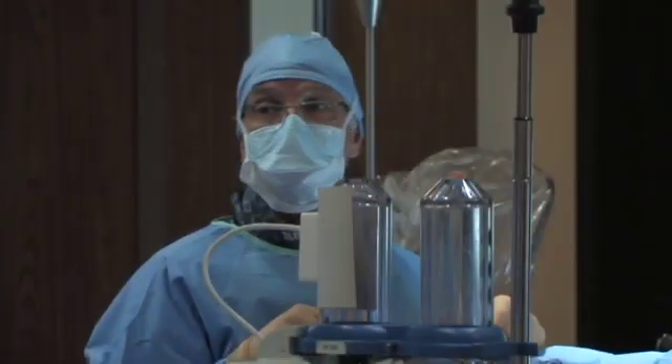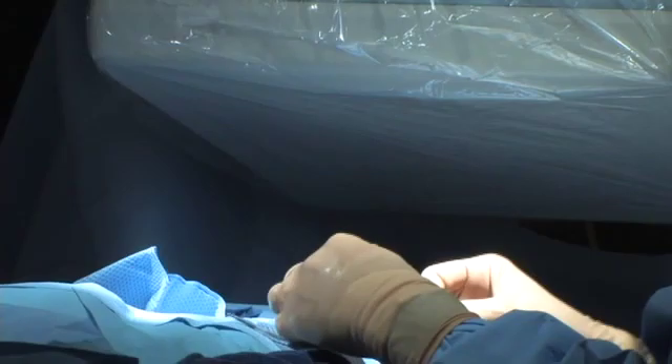According to the American Heart Association, one in every five deaths in the U.S. is related to coronary artery disease. It's hoped that this new technology will change those numbers.